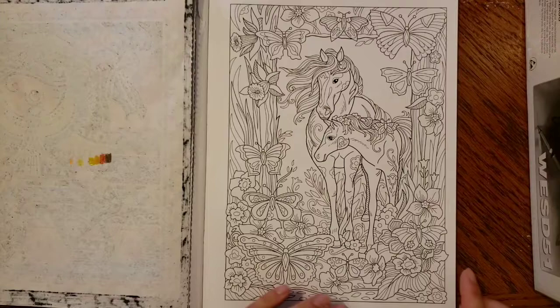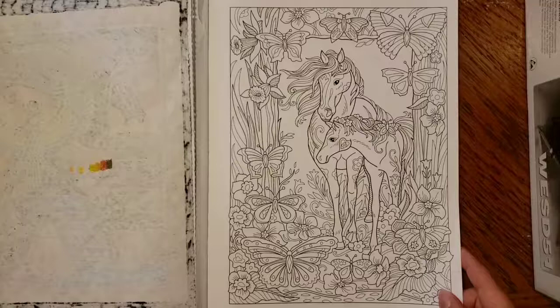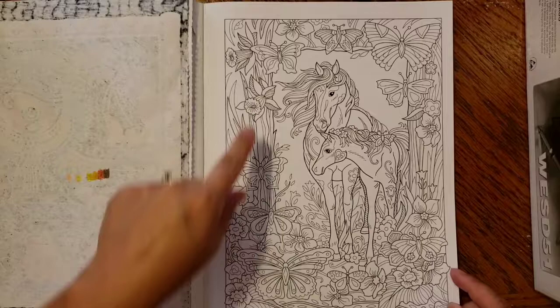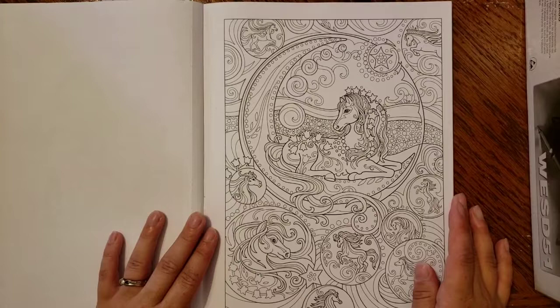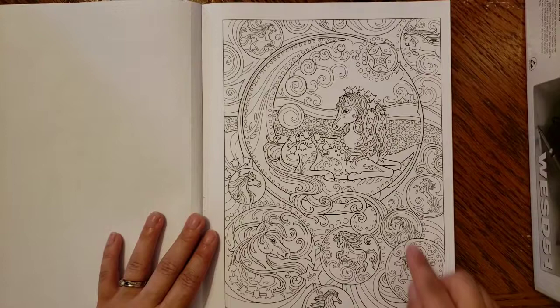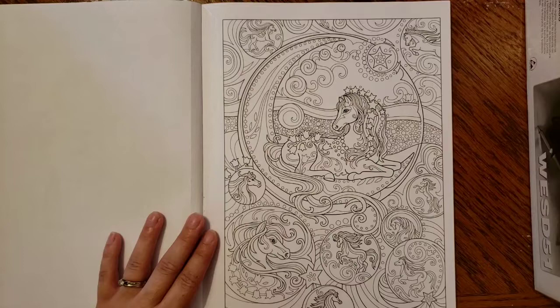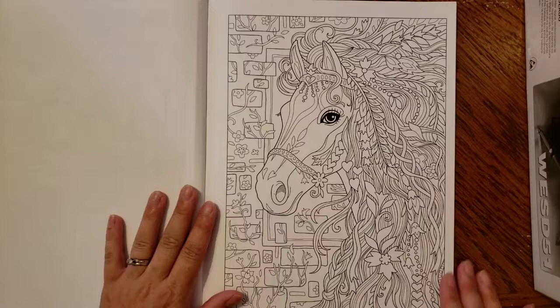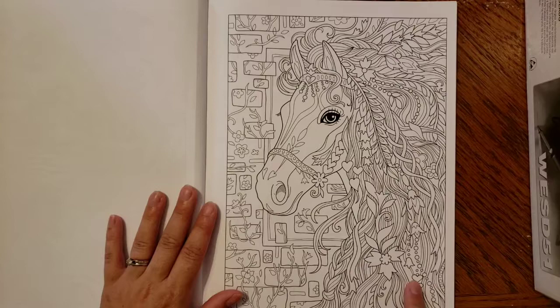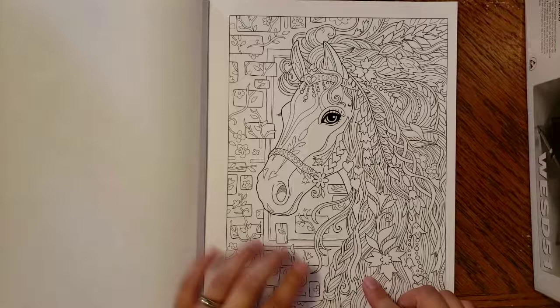Now we're getting into the actual book. I believe this is the official second page — it's got trees, flowers, and lots of butterflies, which is just so pretty. Oh, this one's pretty — I love anything celestial, and there are quite a few celestial-themed pages in this book. You have a big moon, stars, and all these little horses inside little circles. I love this.